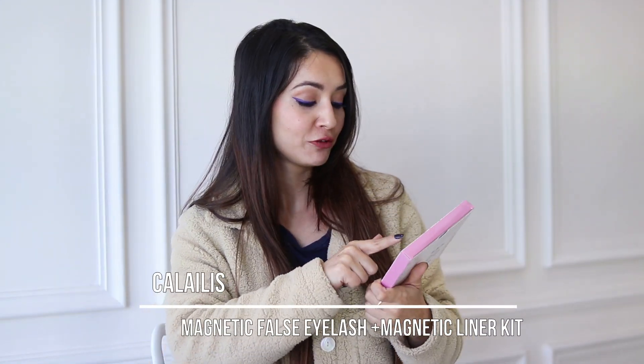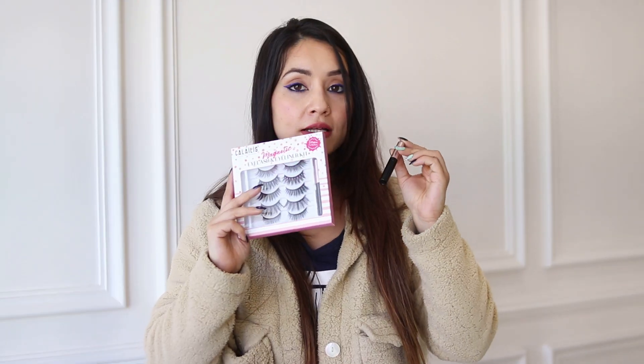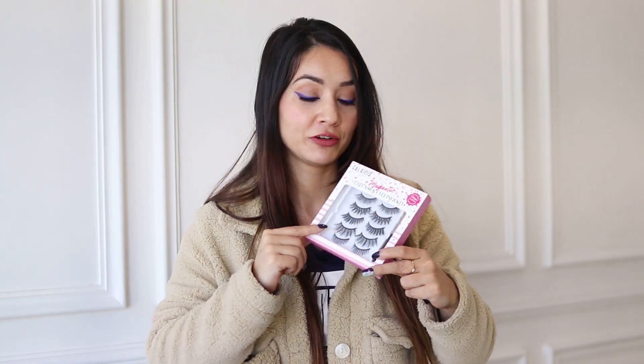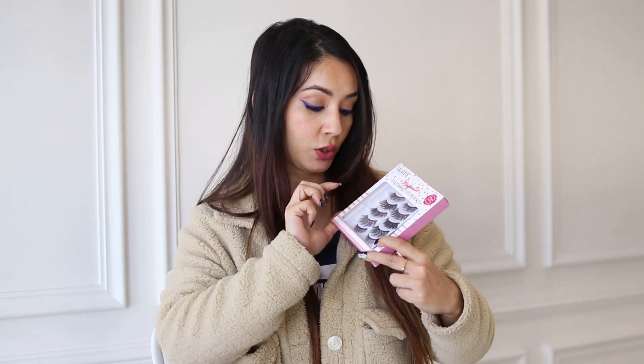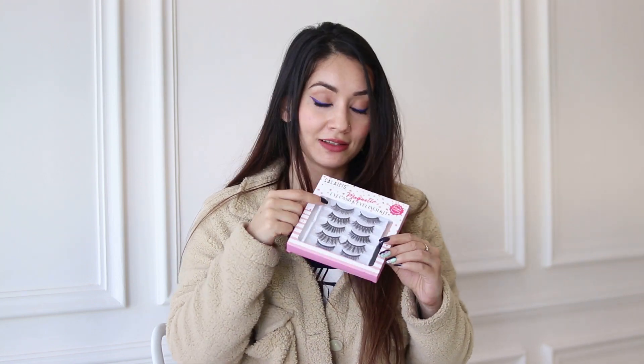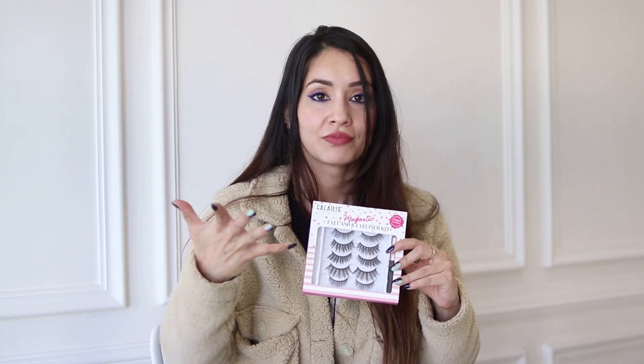Next I got this set of magnetic lashes. It comes with five pairs of lashes and two magnetic liners — you apply the liner, let it dry, then use the lashes on top. It comes with a magnetic holder band so the lashes fix on top without any mess with glue. There are both heavy and lightweight lashes. I applied a lightweight pair and it was still very visible, though I'm not sure I can pull off the heavier ones.